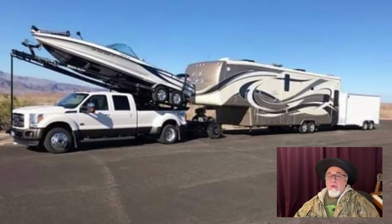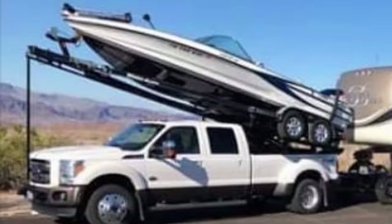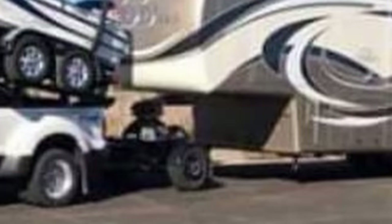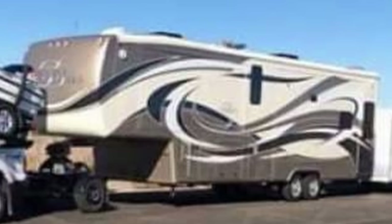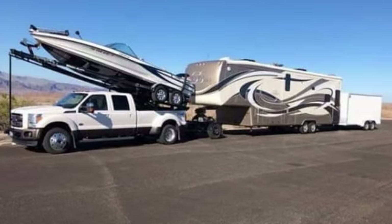This rather phallic setup has a little boat sitting on top of a truck, which renders the normal fifth wheel hitch unusable. To accommodate that, they've got some device I've never seen before — effectively a fifth wheel hitch attached to the back of the bumper toe of the truck. The trailer hooks into that rear-mounted fifth wheel hitch, and on the back of that fifth wheel trailer is a bumper hitch with yet another cargo trailer. Quite a turducken.